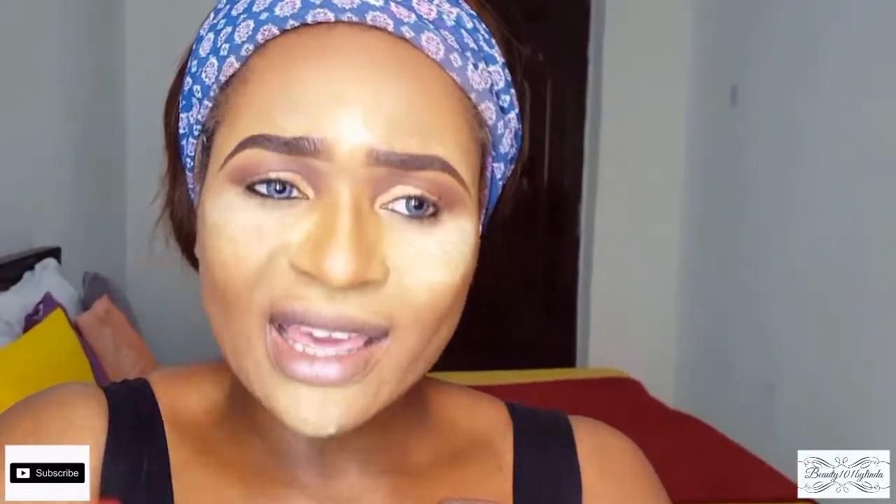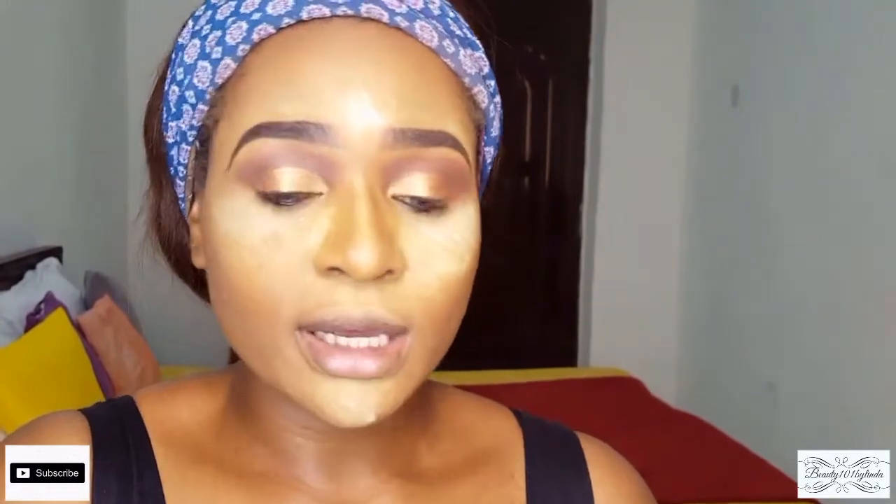It looks more like a cut crease. For my eyeliner, I'm using one I got from Balugu market for 400 naira — it's the Heng Fang eyeliner. I'm going to carefully use it to line my eyes.